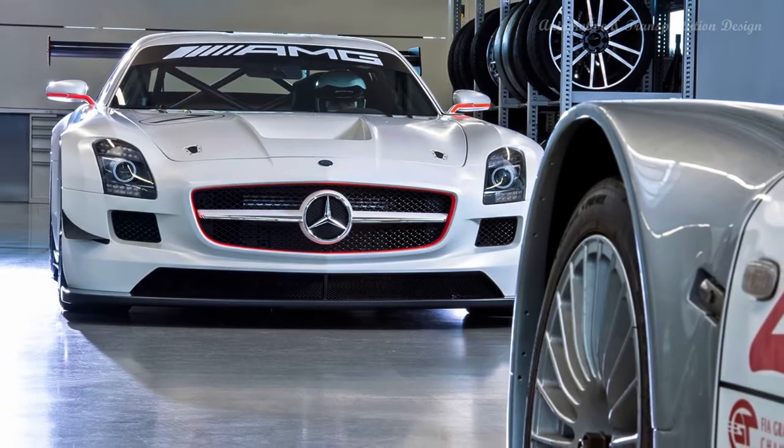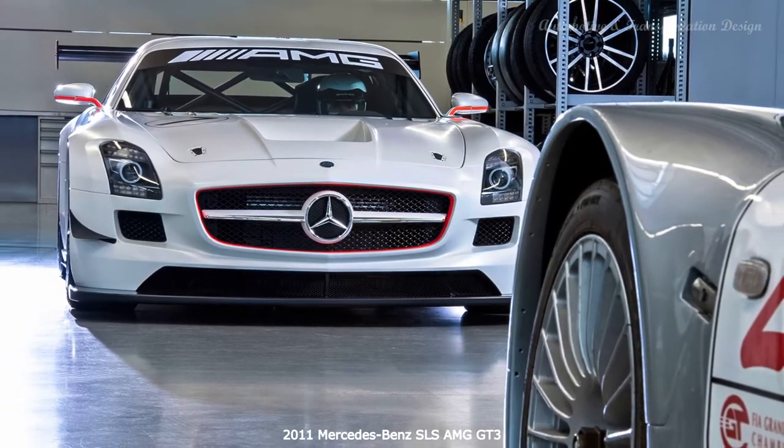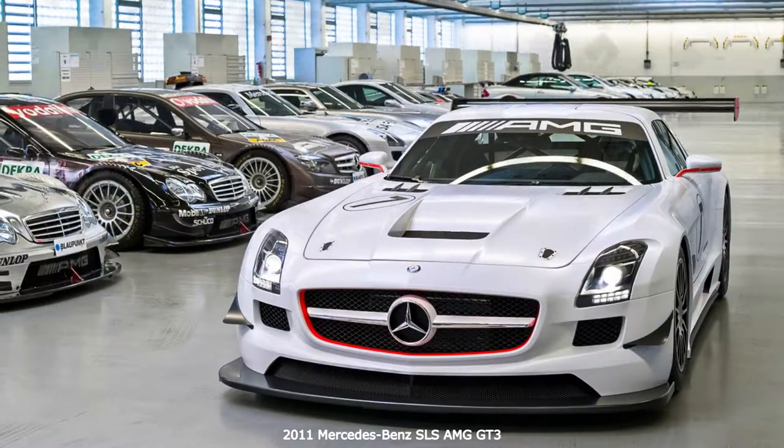Obviously, owning this near race-ready car requires commitment — because it's not street legal, you need to haul it to tracks before you can play.